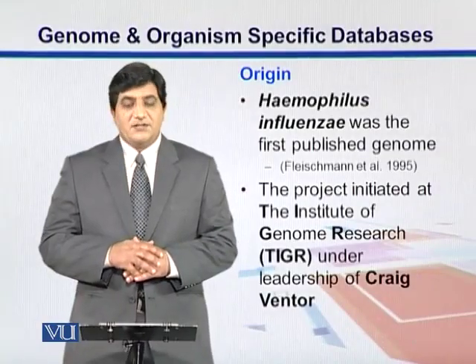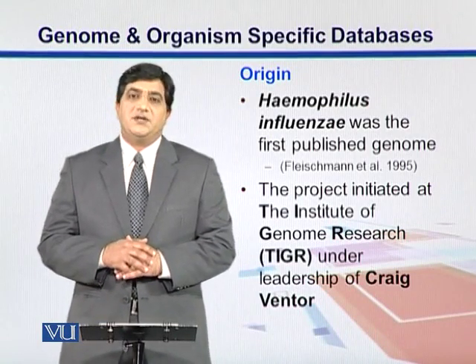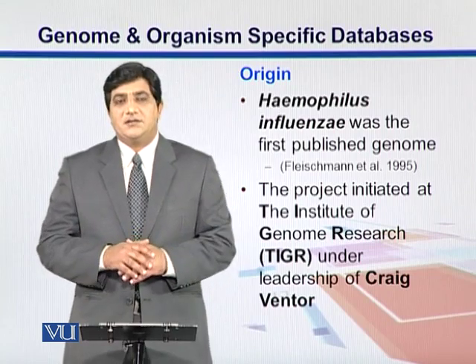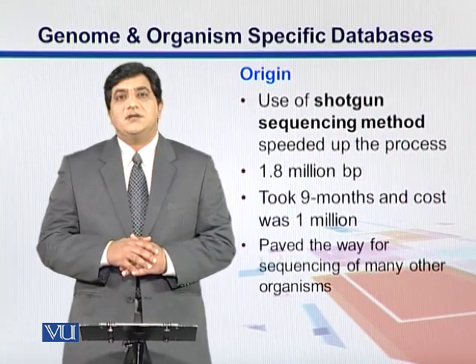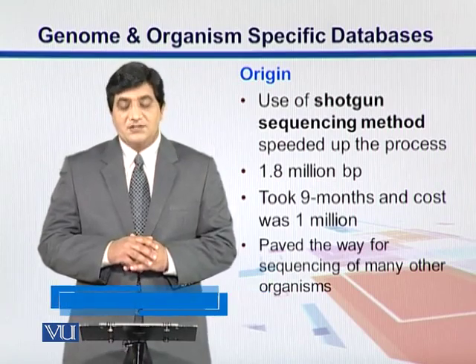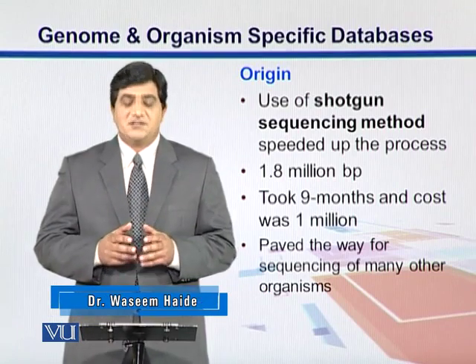Haemophilus influenzae was the first genome that was published. The project started at the Institute of Genomic Research under the leadership of Craig Venter, the same Venter whose name we see later on in the publication of the Human Genome Project. At that time, the shotgun sequencing method was already established, and this project was also testing the reliability and efficiency of this method.